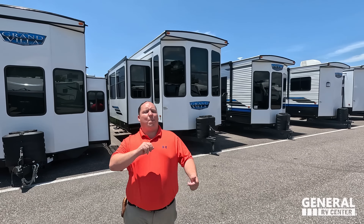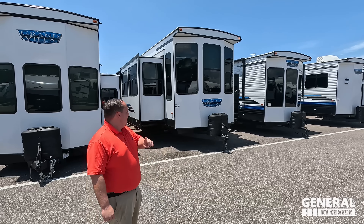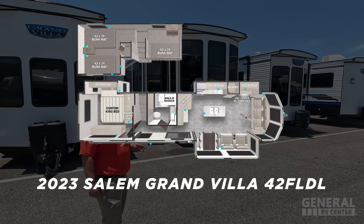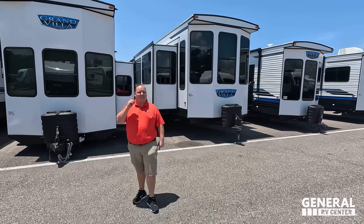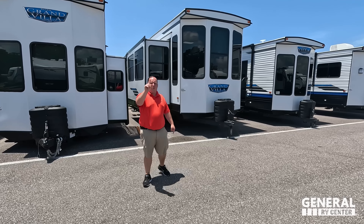Hey everyone, I'm Matt, welcome back to another video. Today I am super excited — we are taking a look at another destination model. This one actually has two stories in it. This is the 2023 Salem Grand Villa model 42 FLDL, front living room double level. We're going to look at the outside features first, then the inside features, then give you three things we love and three things we dislike. Starting in three, two, one.